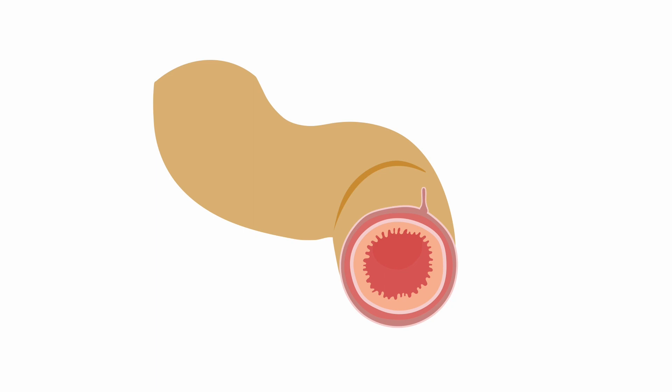Many bowel injuries don't go completely through the intestinal wall, like this tear of the outer serosal lining or a hematoma causing wall thickening.